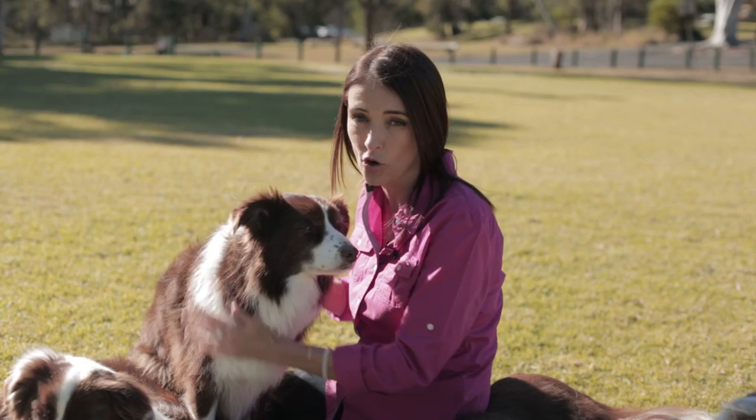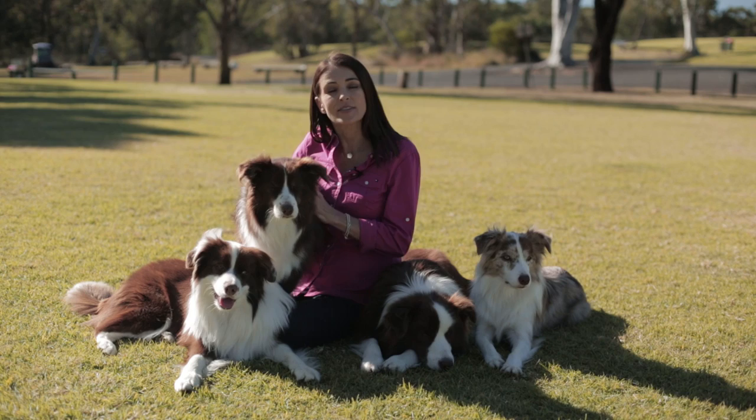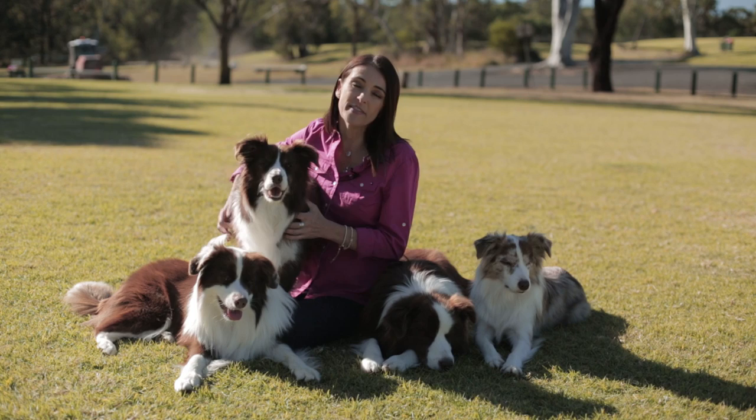To control fleas, you need to understand their life cycle. They go through four life stages: eggs, larvae, pupa, and adults. The adults live on your pet, but the other stages live in the environment, like floorboards, carpet, bedding, and your furniture. The pupa can survive several months off your pet, only hatching when the conditions are right with the warmth and humidity.